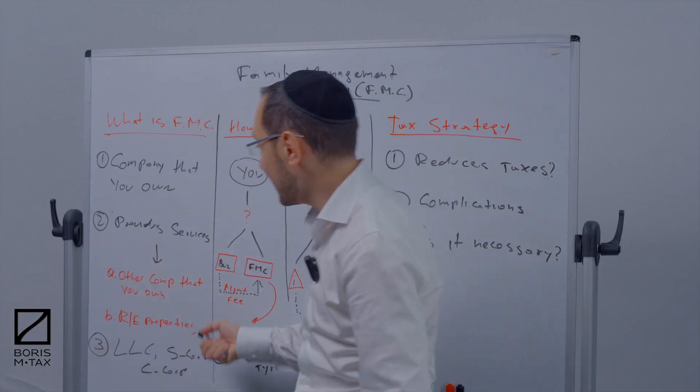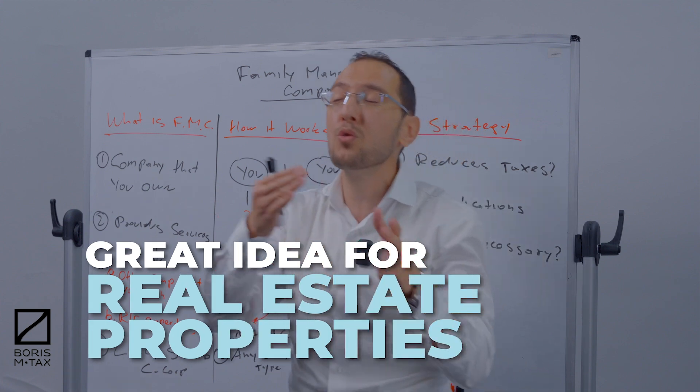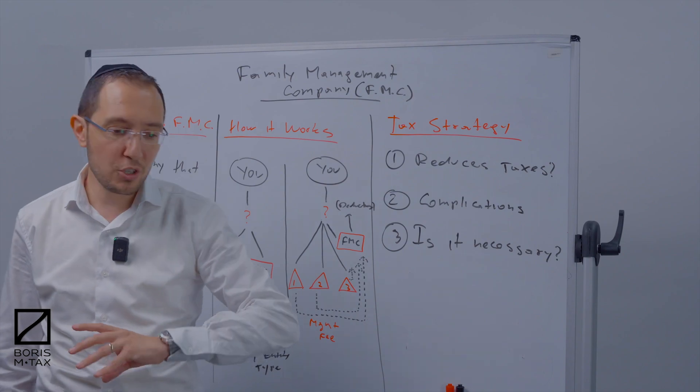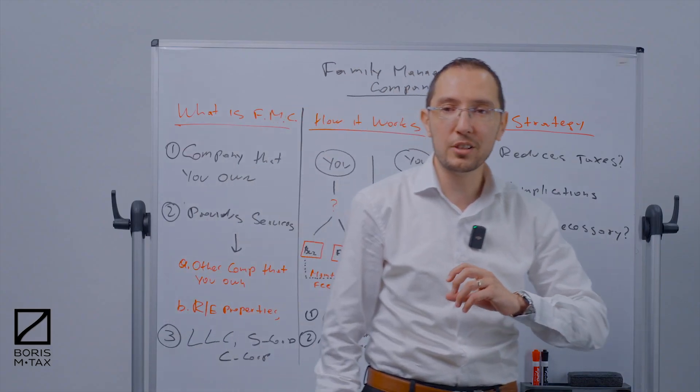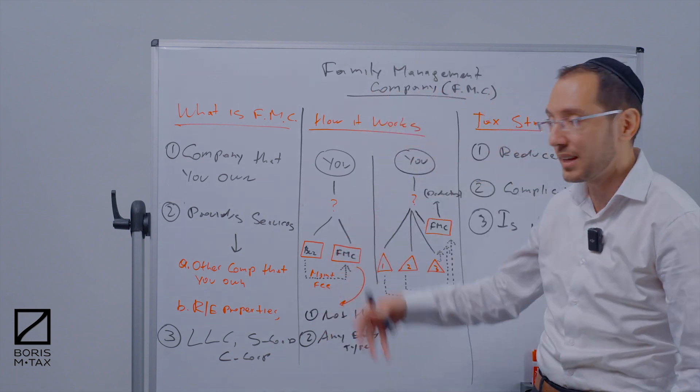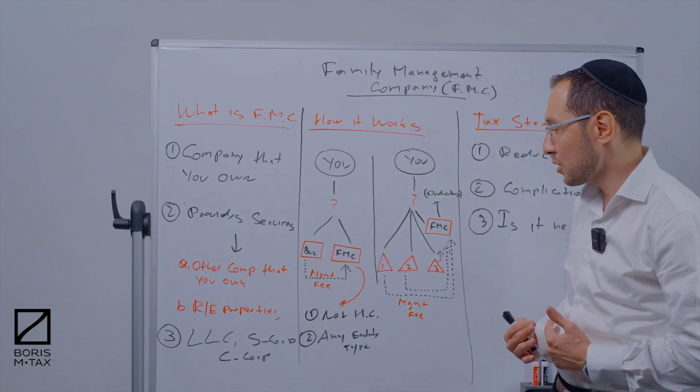If you own real estate properties, it's actually a great idea to have a family management company to take advantage of owner compensation strategies, healthcare strategies, retirement strategies, and additional write-offs. We'll definitely talk about that — make sure to stay till the end.